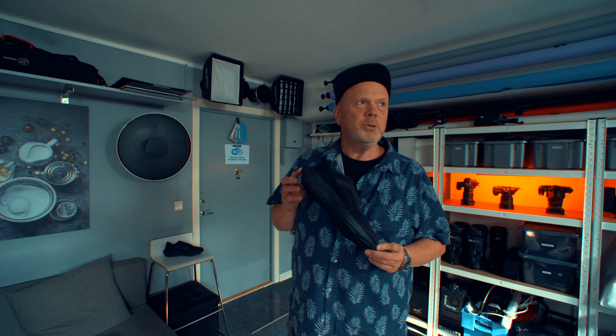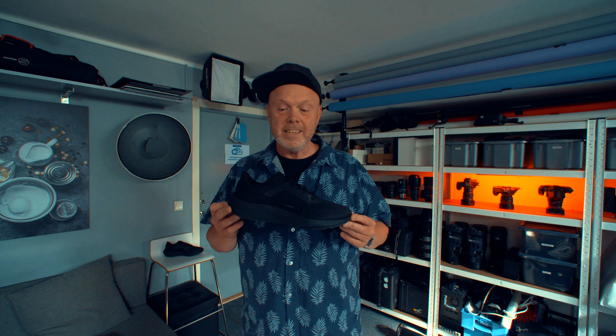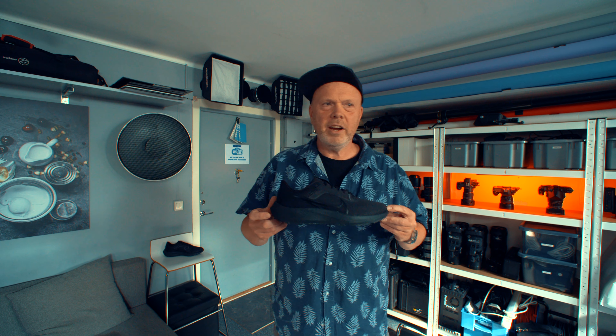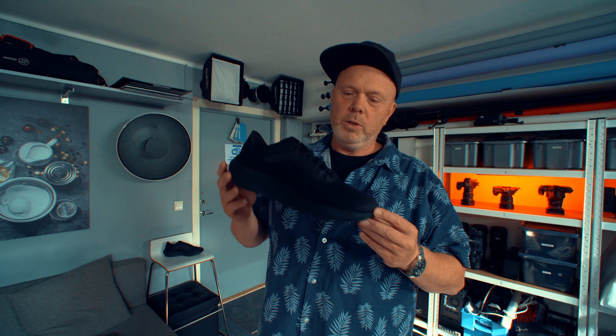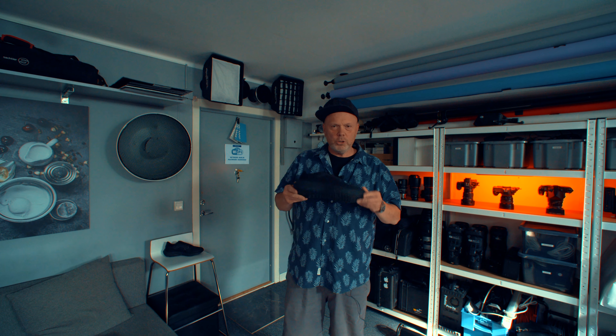I think it will be the third year in a row now that I'm shooting my Nike Pegasus Zoom 40 shoes. We need to come up with a nice shot of these. I have these extremely dirty Adidas and I would love to put them on, but I can't — I need to shoot the new ones first.